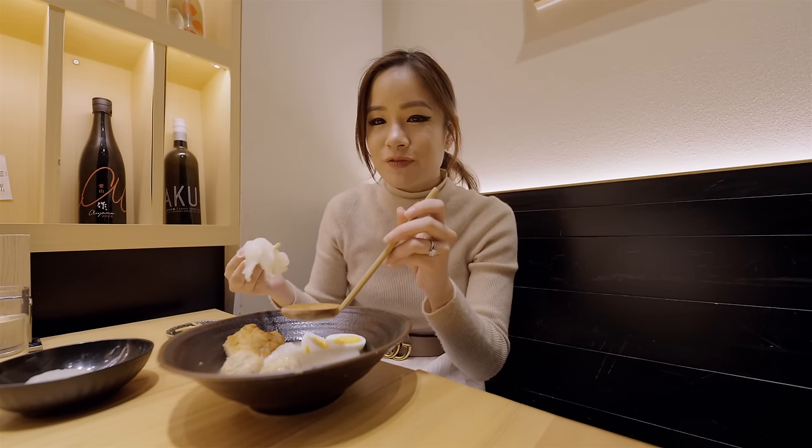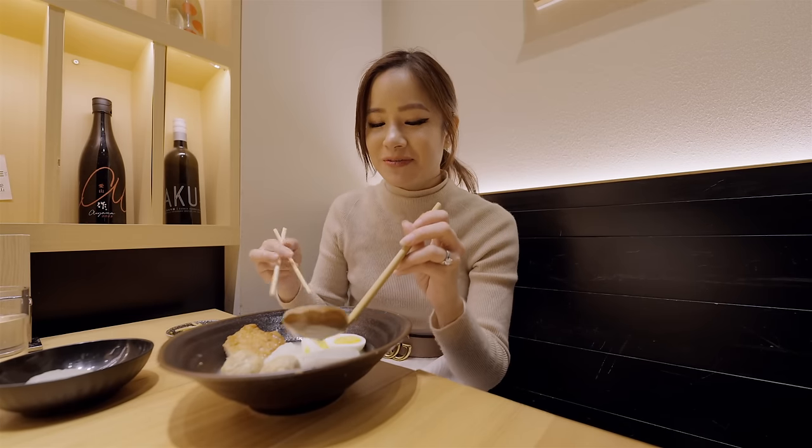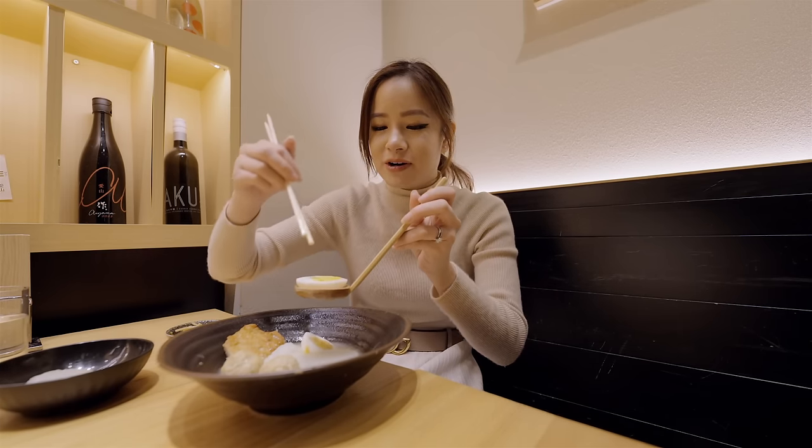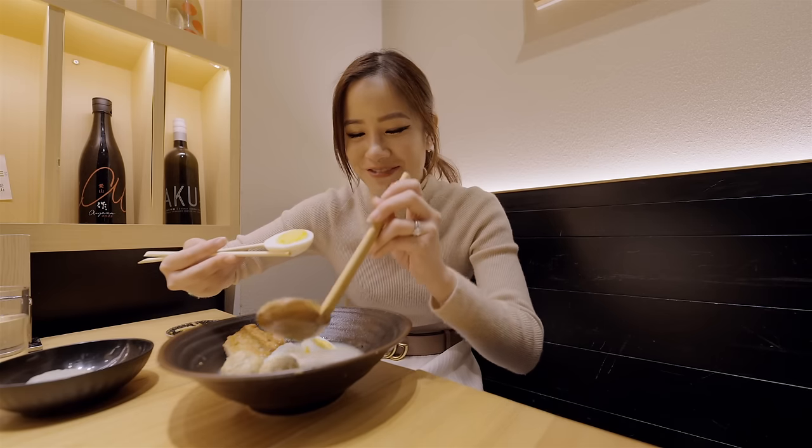The soup kind of reminds me of chicken stock, and it's really light. I feel like oden is something so simple but so delicious. I'm having so many eggs today, but eggs are life for me — I love eggs.